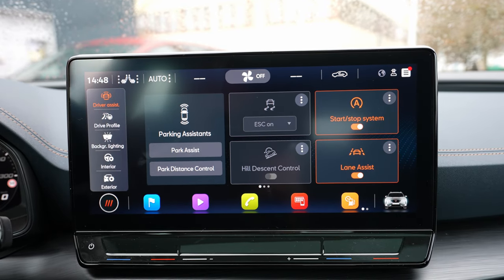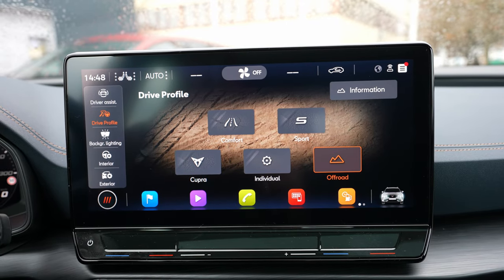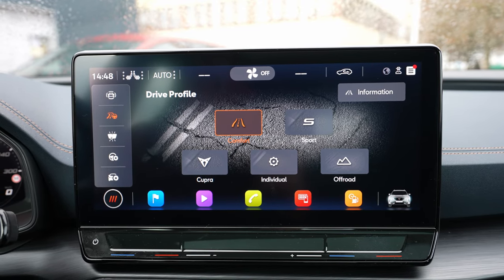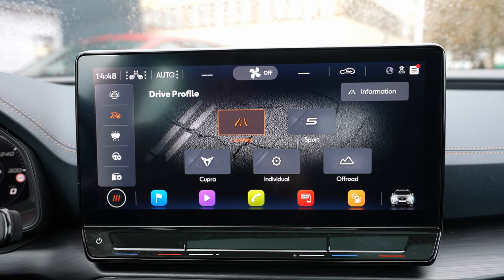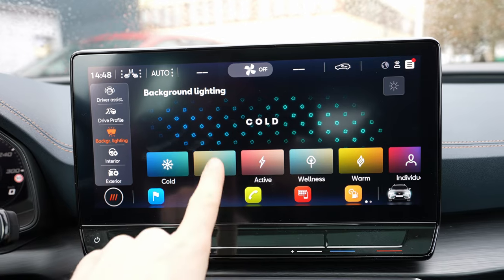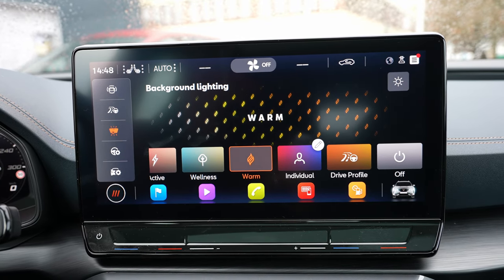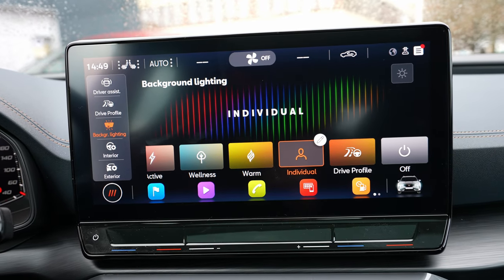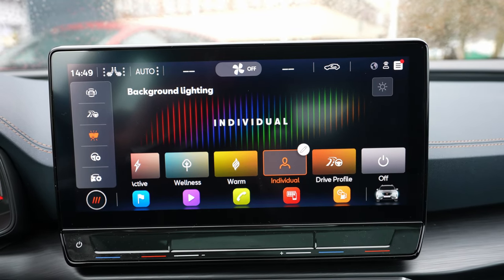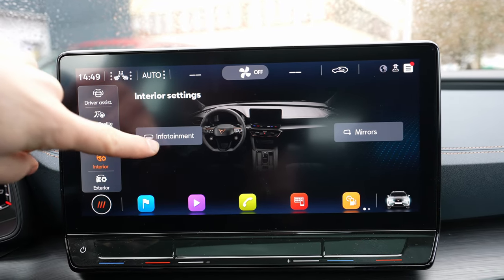In drive profile you have different driving modes: Sport, Cupra, and Off-road. These change the suspension responsiveness, steering responsiveness, and acceleration. Background lighting lets you change the ambient light inside the car — every time you change this setting, it also changes the ambient lighting, and almost all Cupras these days come with ambient light. In interior settings you have infotainment options, tutorials, eco tips, and driving tips.